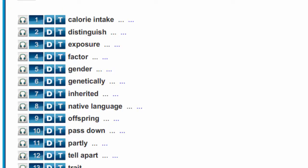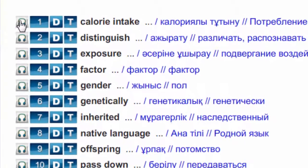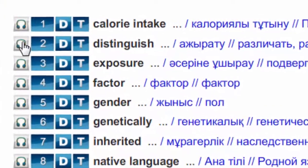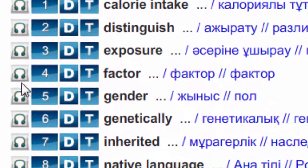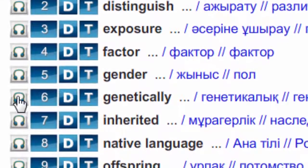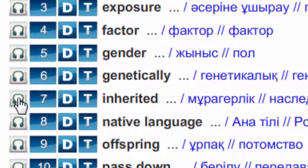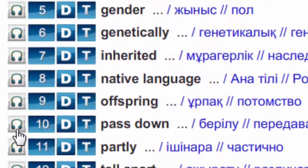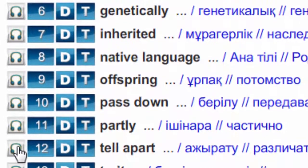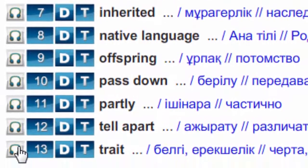Now let's listen to the new words. Write them down in the vocabulary. Listen and repeat: calorie intake, distinguish, exposure, factor, gender, genetically, inherited, native language, offspring, passed down, partly, tell apart, trait.